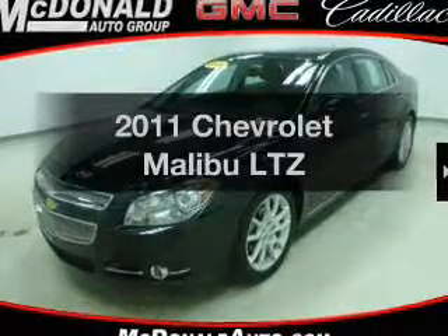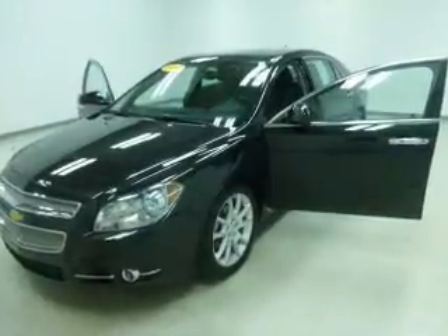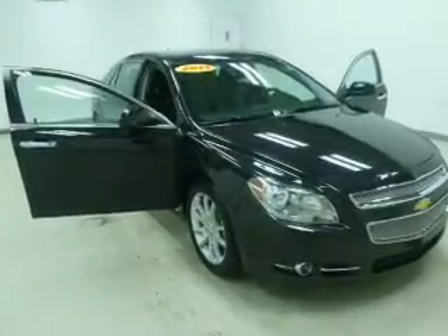Introducing the 2011 Chevrolet Malibu. If you're looking for an automobile with great attributes, look no further. The powertrain includes front-wheel drive with an efficient four-cylinder engine that responds smoothly to its six-speed automatic transmission.